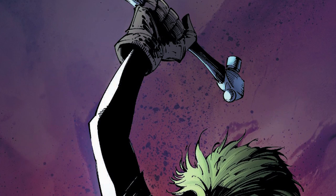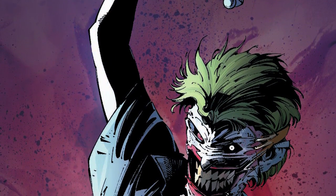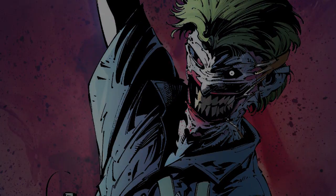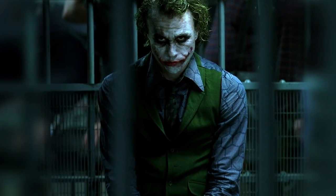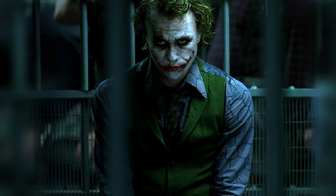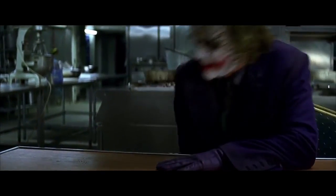In recent years the Joker has been depicted as a darker and more deranged character and as such has resorted to using more conventional and violent weapons instead of those based around jokes and pranks. For instance, the Joker's characterization in the 2008 film The Dark Knight sees Heath Ledger's Joker depicted as a murderous psychopath who uses conventional weapons such as grenades and bombs, as well as everyday items like pencils and razor blades to inflict harm and kill his victims.